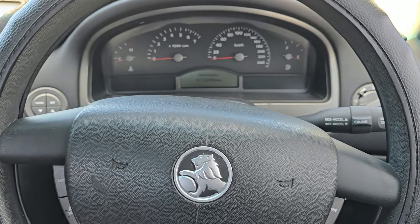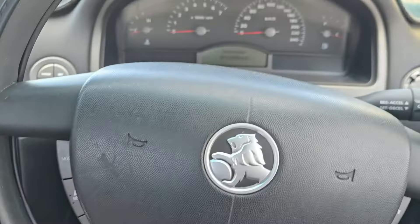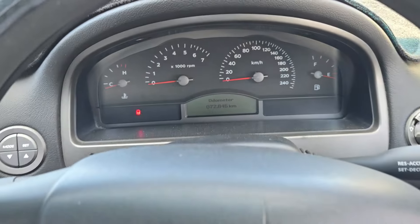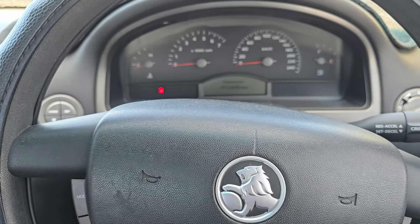G'day guys, long time no see. We've got a vehicle in today - it's a manual VZ Commodore, I think 2006, it's a 3.6 litre, only got 72,000 kilometres on the clock. It's got a very strange problem.